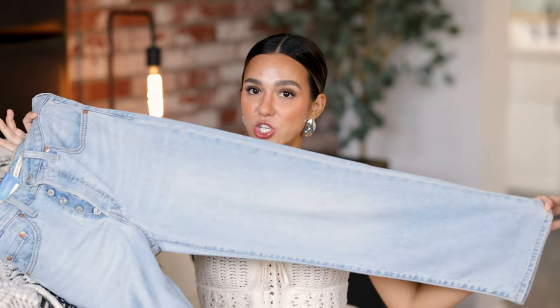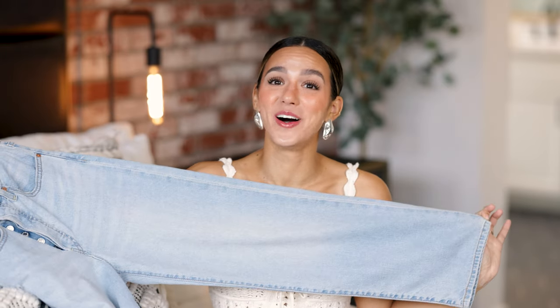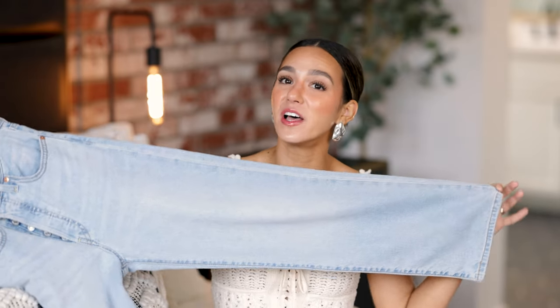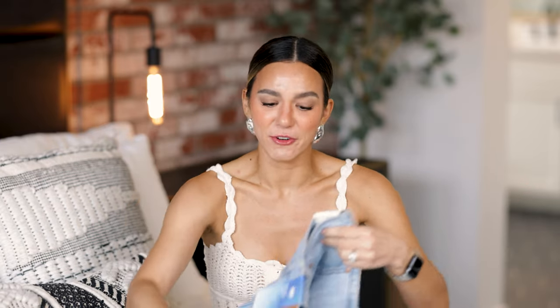I got these in a size 24, the inseam is 27 inches. They fit me a little big in the waist but I refuse to size down — I think they fit just the way I want, slightly slouchy and so comfortable. They're ankle length and this wash is just absolutely beautiful. I'm obsessed, I want 18 more pairs. The wash is beautiful, the straight leg is so flattering — these are a 15 out of 10 for me. You gotta get your hands on these, they are a classic staple forever.